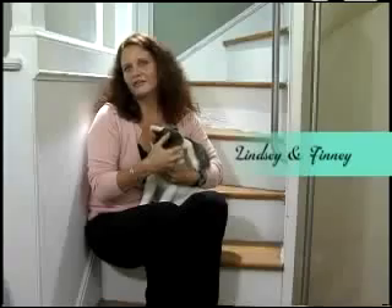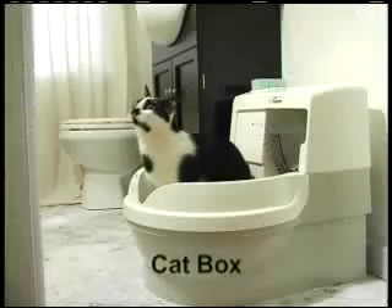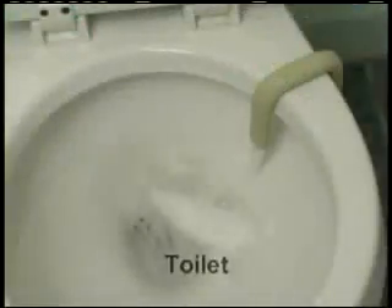The fact that I don't have to clean the litter box constantly anymore makes my life so much easier. The high-tech Cat Genie acts like a cat box, works like an appliance, and flushes like a toilet.